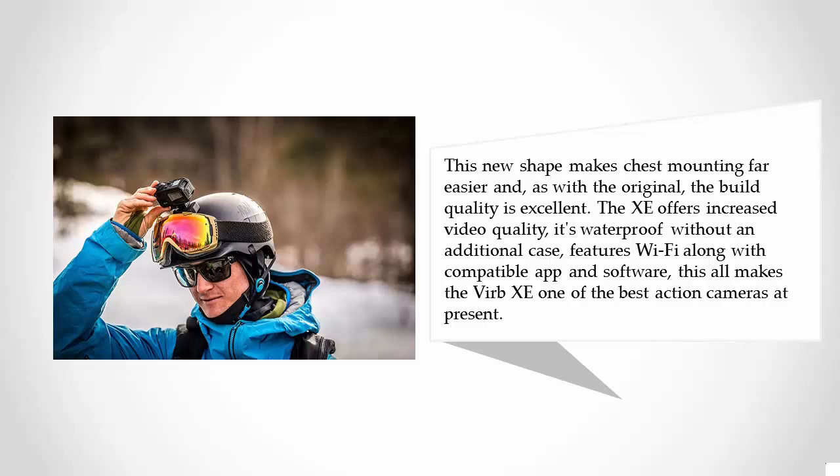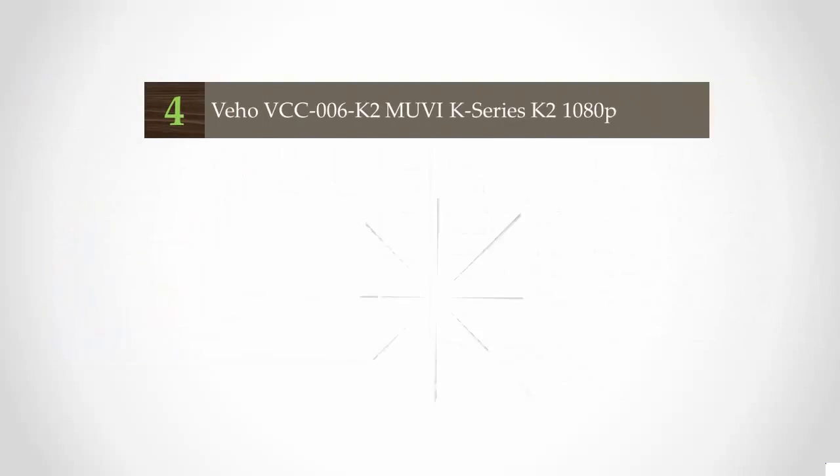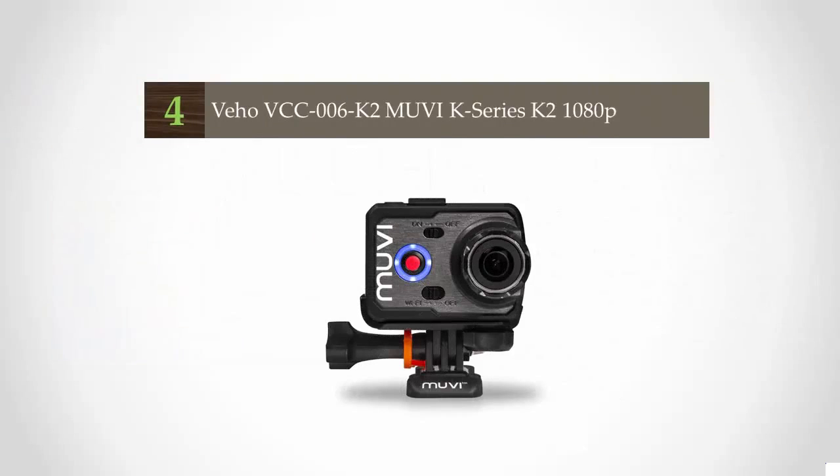The Virb XE features Wi-Fi along with a compatible app and software. This all makes the Virb XE one of the best action cameras at present. At number four, it's not a familiar high street brand, but UK-based VOX has put a great deal of effort into making sure that its movie range of action cameras is a major contender in this competitive action cam market.